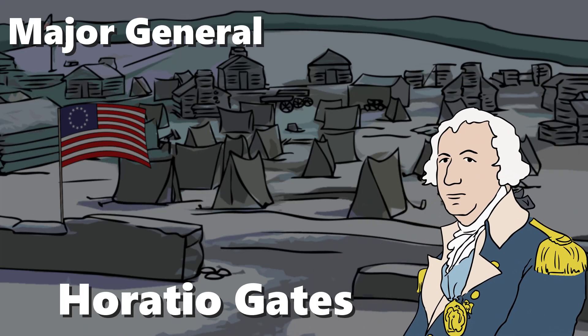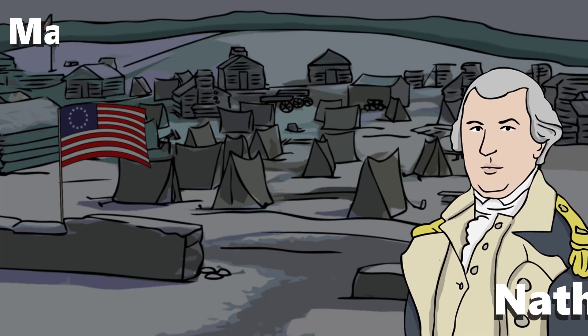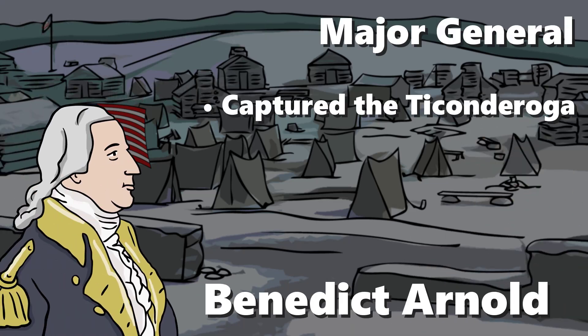Responsible for the American victories at Saratoga, Gates gained recognition early on. But just as Gates is remembered for Saratoga, he's also remembered for the major defeat suffered at the Battle of Camden, which was a huge blow to American morale. As a consequence, he was replaced by the much more competent Nathaniel Green, a favorite of George Washington, who eventually defeated the British in the south. Finally, there's Benedict Arnold, who captured Fort Ticonderoga, a crucial position in upstate New York. This action would soon be overshadowed by his betrayal of the American cause in the middle of the war.